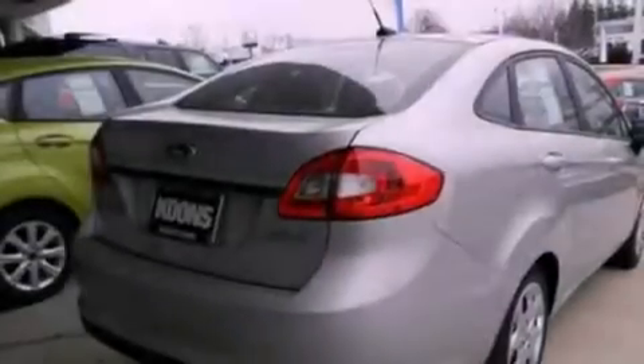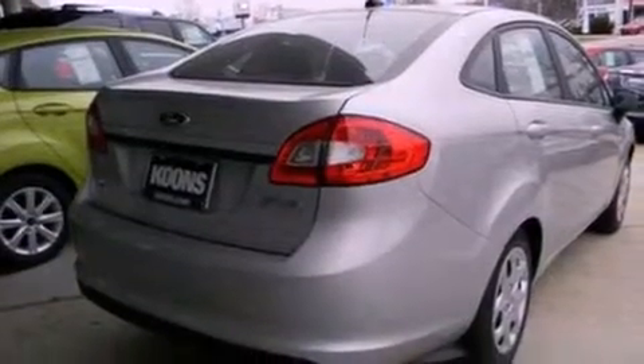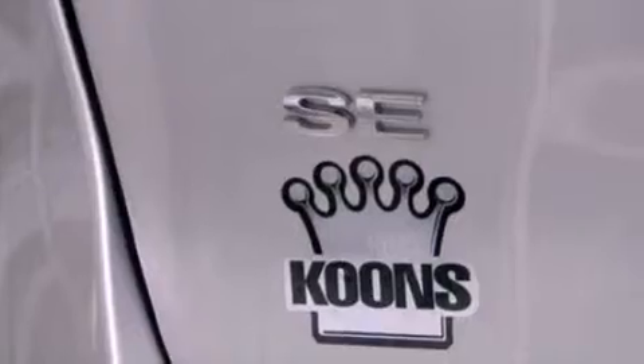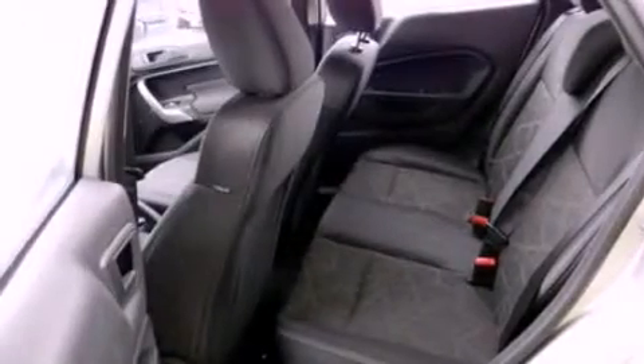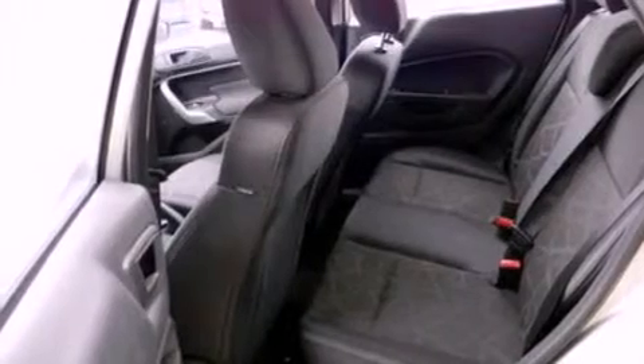A low tire pressure indicator, traction control and stability control systems, front and rear reading lights, a CD player, a chrome grille, privacy glass, an anti-lock braking system, side curtain airbags, and power windows.